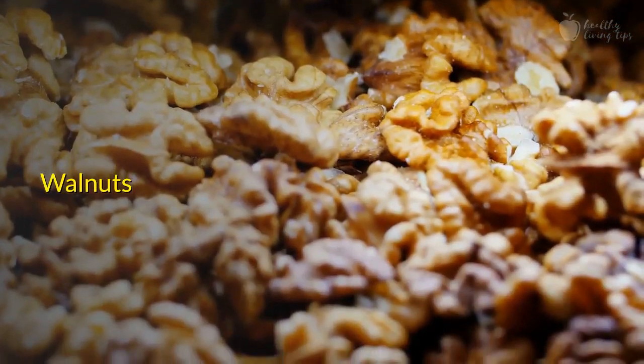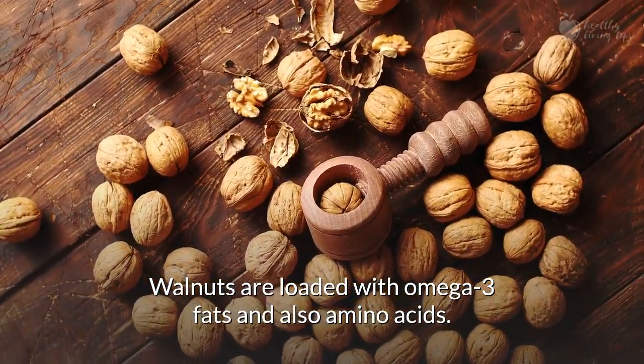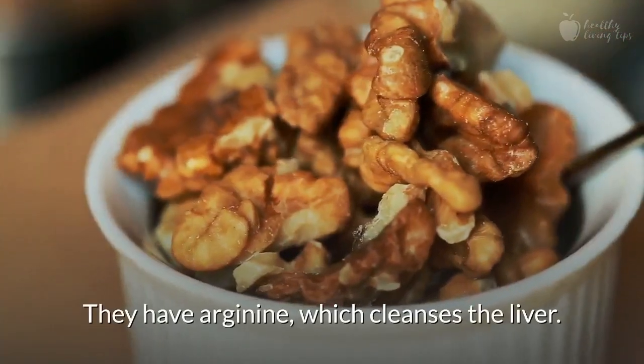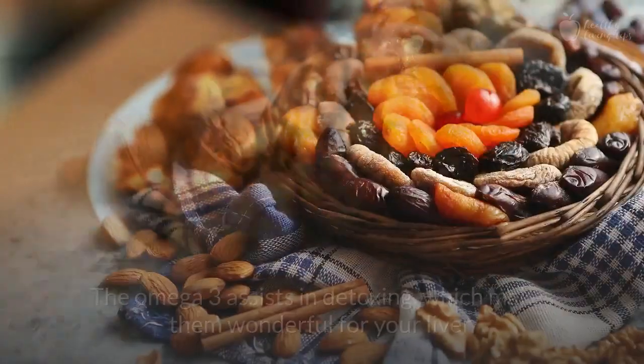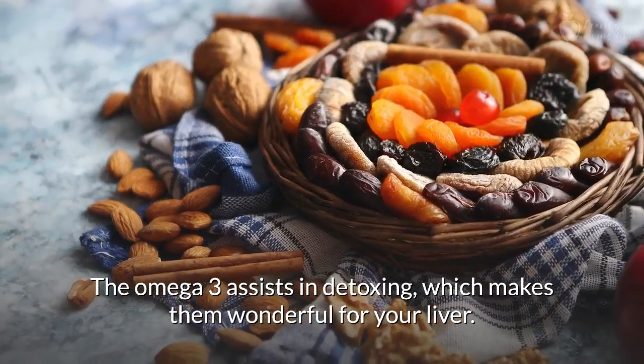Number 4: Walnuts. Walnuts are loaded with omega-3 fats and also amino acids. They have arginine, which cleanses the liver. The omega-3 assists in detoxing, which makes them wonderful for your liver.